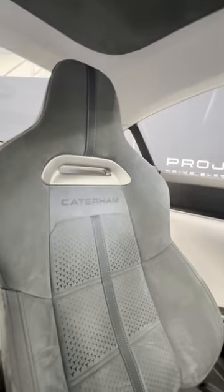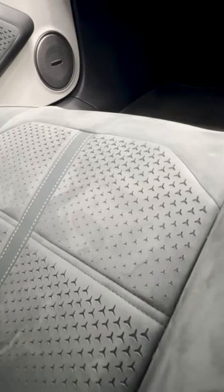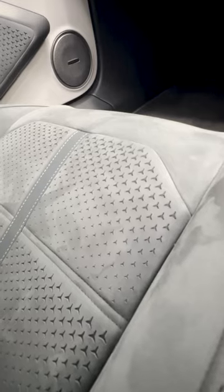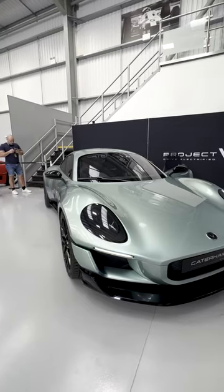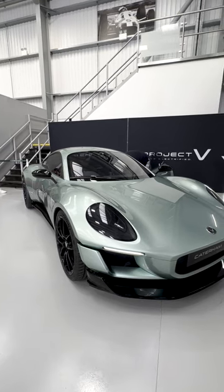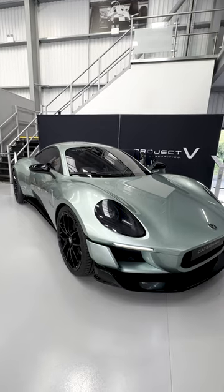The quality of the Alcantara, the general feeling, the seating position — everything felt like a high-end car. I especially liked the spec of this car, which is like an Aston Martin green with a light gray interior. I would never expect a car like that myself, but it turned out to be a great choice because in the flesh, it looked amazing.